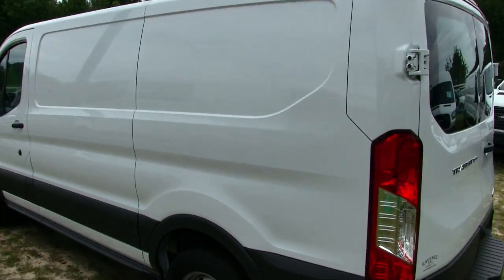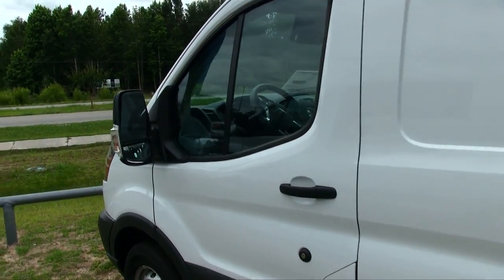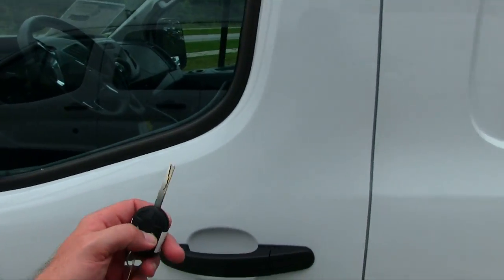Why are they always white? Insurance companies say that white is the safest color on the road, and you get a better insurance premium — so why not have a white vehicle in your company's fleet?